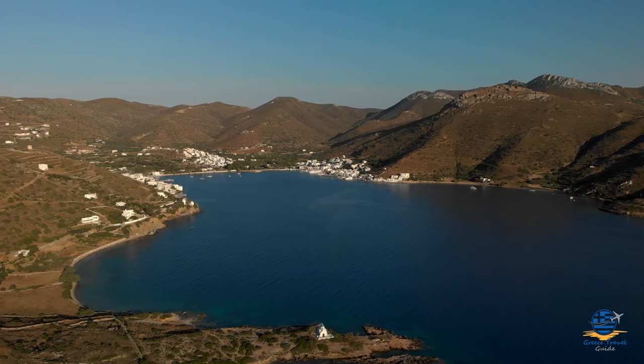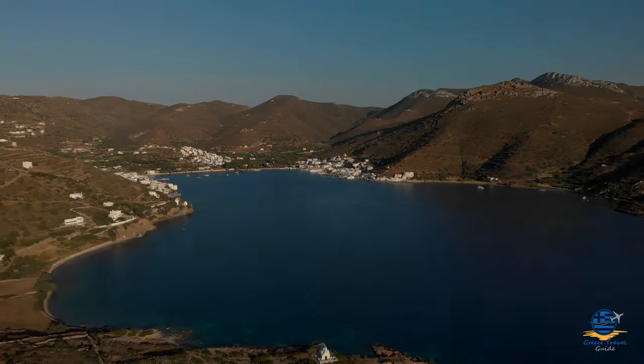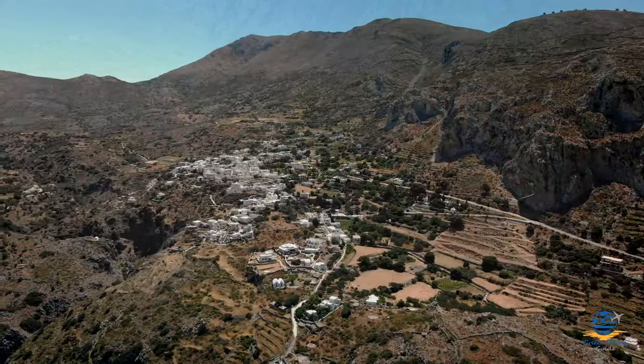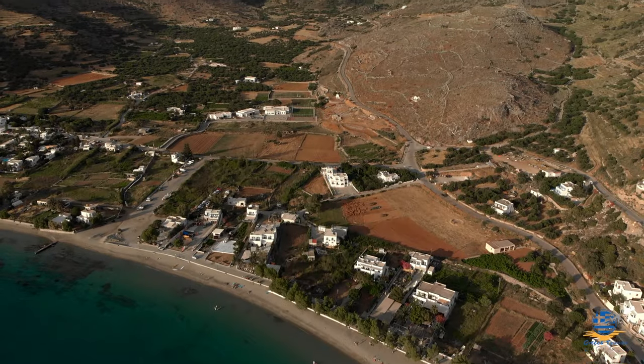Katapola also seemed to have more of a resort feel, and perhaps a better selection of accommodation and restaurants. Though we've been told that it's actually Egalé that is the more popular destination, so your mileage may vary. The best thing to do is visit both if you can, and make your own mind up which one you prefer.